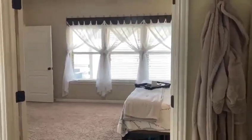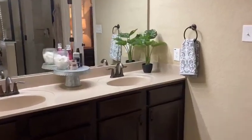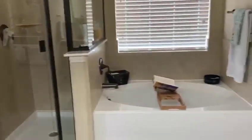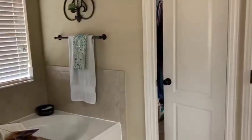But the window treatments are in here too. Beautiful, nice upgraded fixtures, countertops, tile shower, separate shower and tub, and there's a large walk-in closet, and then the toilet is walled off here.